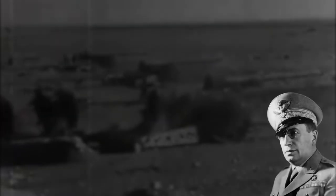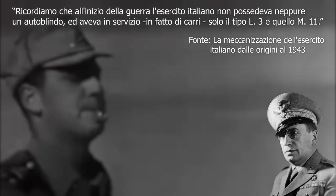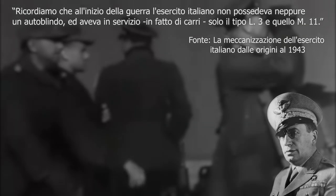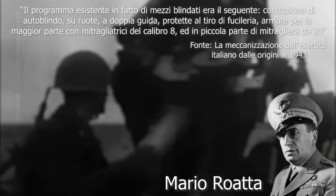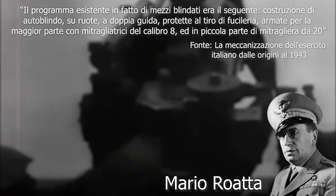What did the Italians put in place to effectively oppose these vehicles? Italy entered the war without an armored car in service. This fact is highlighted by Mario Rowata and taken up again by Lucio Siva and Andrea Karami. At the beginning of the war the Italian army did not even have an armored car and had in service in terms of tanks only the Type L3 and the M11. There was a program for the development and production of an armored car, as recalled by the Deputy Chief of Staff: the existing program was for construction of armored vehicles on wheels, with double controls, protected against rifle fire, armed mostly with 8mm machine guns and in small part with 20mm cannons.